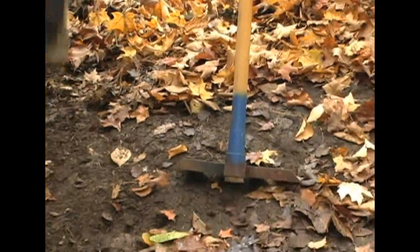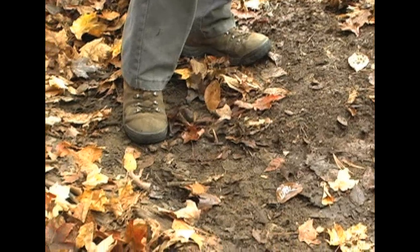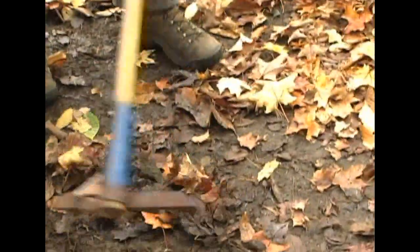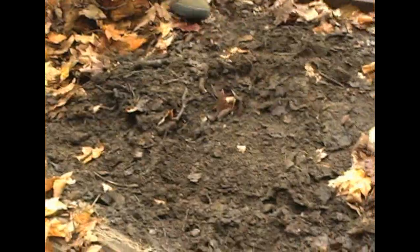You'll notice here, towards the end of the bar, you've gotten a buildup of dirt. What we need to do is clear some of this dirt out. You can either use a fire rake to do it, or a shovel.